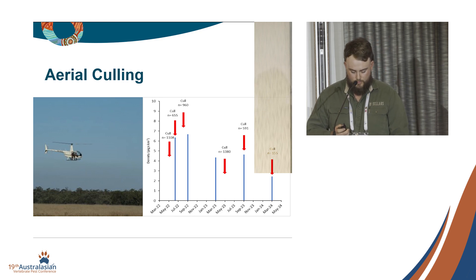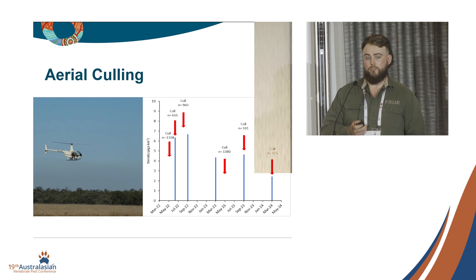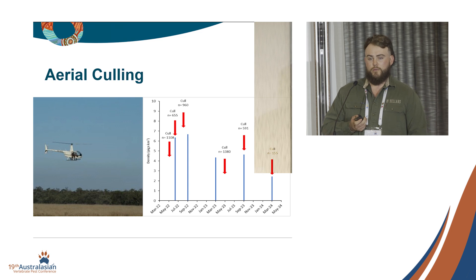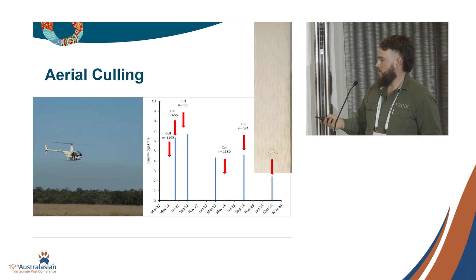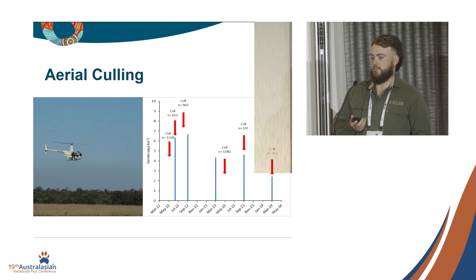That leads into our aerial culling component. We had six different shoots across two years, lined up as best we could with our aerial surveys to get the most out of them. We ended up shooting just about 5,000 pigs across those six shoots. These blue lines show the estimated pig densities from the aerial surveys, and the red lines show how many pigs were removed during each cull event.